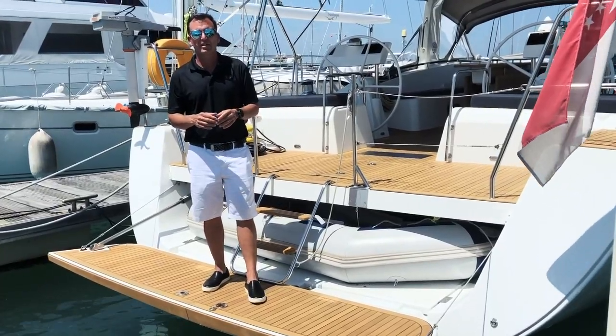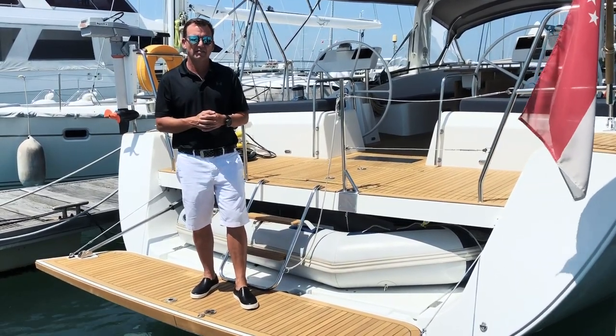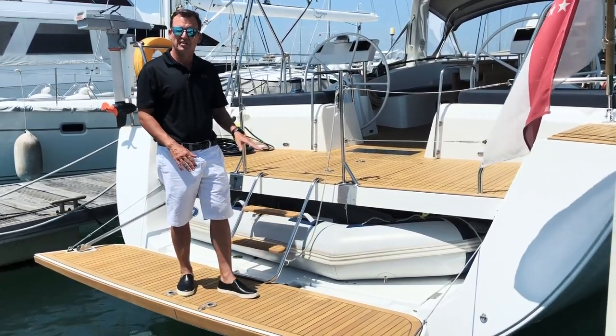A great feature of the Beneteau Oceana 60 is the electric swim platform. It really makes it easy to get in and out of the tender. Also, what is nice is the garage for storage of the tender.